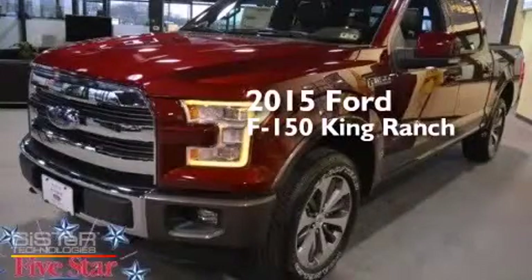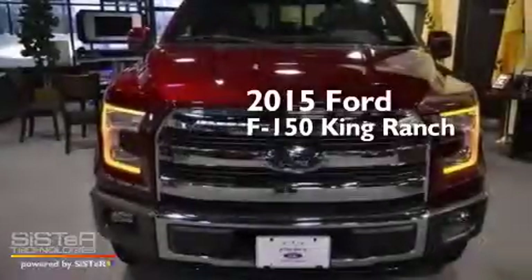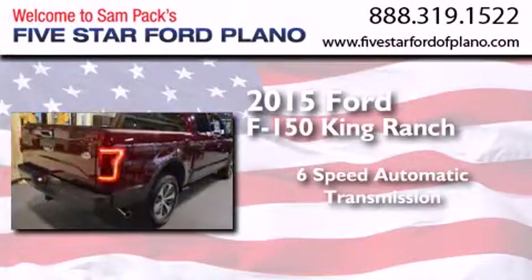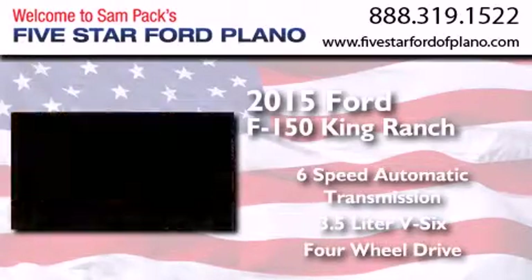This is a brand-new 2015 Ford F-150 King Ranch. This truck has a six-speed automatic transmission, a 3.5-liter V6, and the added capability of four-wheel drive.